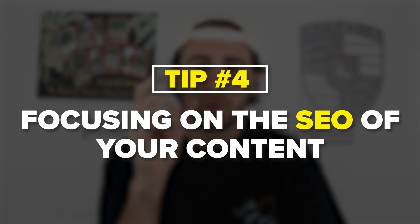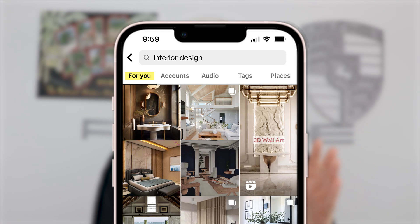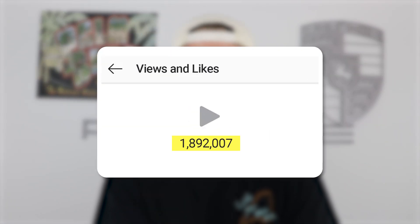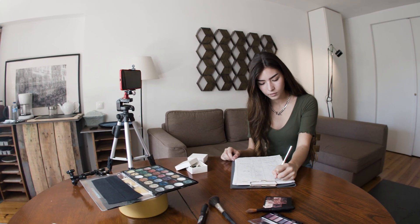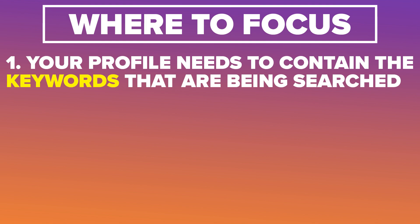The last tip is that you need to focus on the SEO of your content. The For You page is a new area on Instagram where you can get tons of views and followers, and the creators growing the quickest are taking advantage of it — getting views 24/7 without constantly uploading new content. This also helps you get the right followers: people interested in what you're selling or your journey, not just random followers. To do this through SEO, first make sure your profile has the keywords people in your niche are searching for.